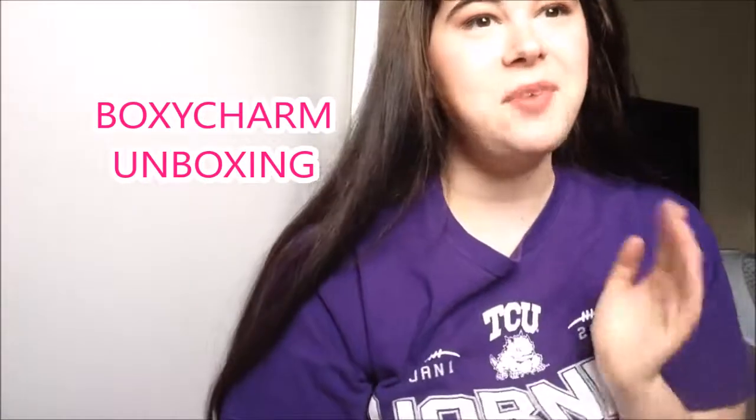Welcome back to my channel. Today I'm going to be doing my BoxyCharm unboxing. I got my BoxyCharm early this month — normally I don't get my box until the end of the month, which is weird. Let's get started. If you don't know what BoxyCharm is, it's a $21 monthly subscription box.